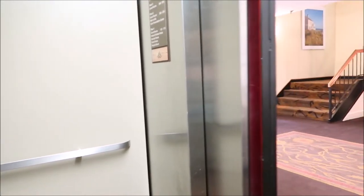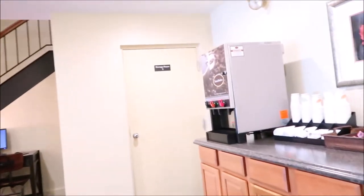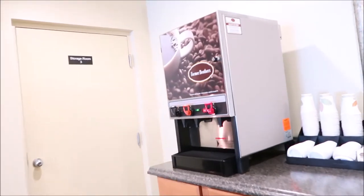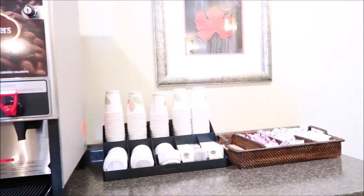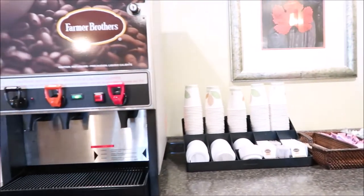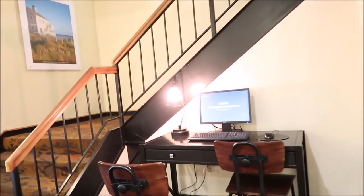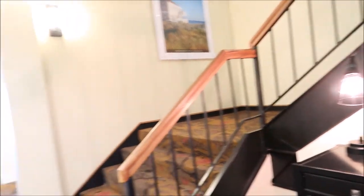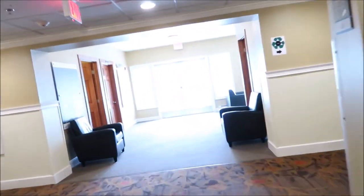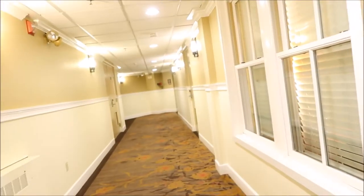So we're coming off the elevator, and we have coffee over here. We'll try to get coffee. There's a place here for the computer. We're going off to the exercise room, and we're going to be on this side. Let's go down here.